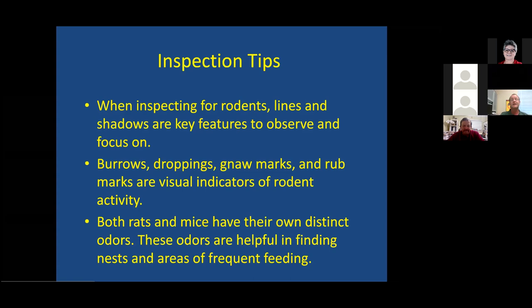Burrows, droppings, and rub marks are visual indicators to look for. We talked about droppings; we'll talk about rub marks and gnaw marks. You can tell the difference between species just based on gnaw marks and measuring them — you can actually write up the specific species on inspection based on droppings or gnaw marks if you're getting really good at your job.